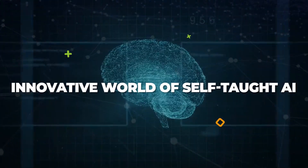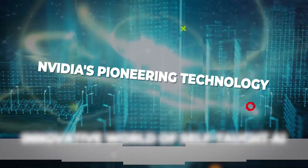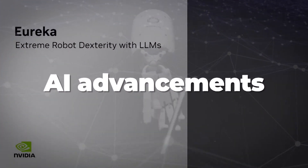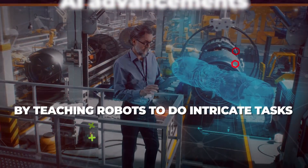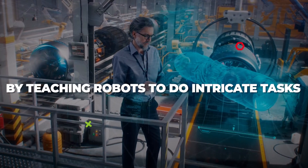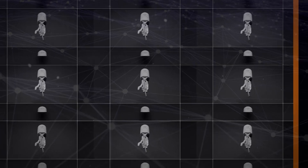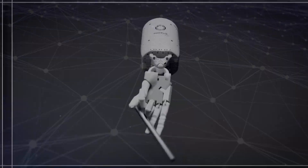Today, we delve into the innovative world of self-taught AI, courtesy of NVIDIA's pioneering technology that is pushing the boundaries of AI advancements by teaching robots to do intricate tasks like opening drawers, tossing balls, and even mastering pen-spinning tricks just like us humans.